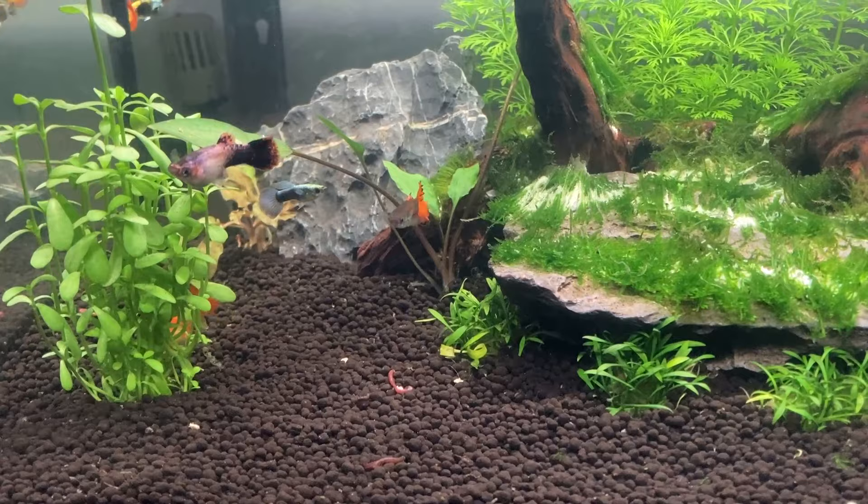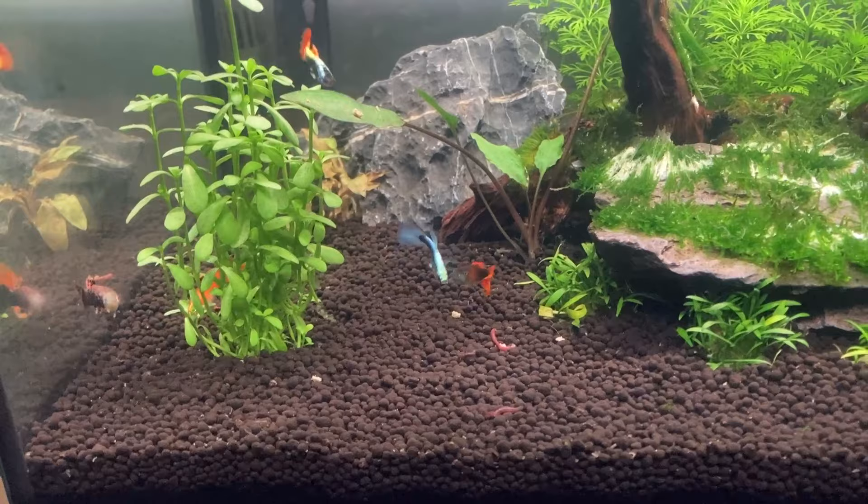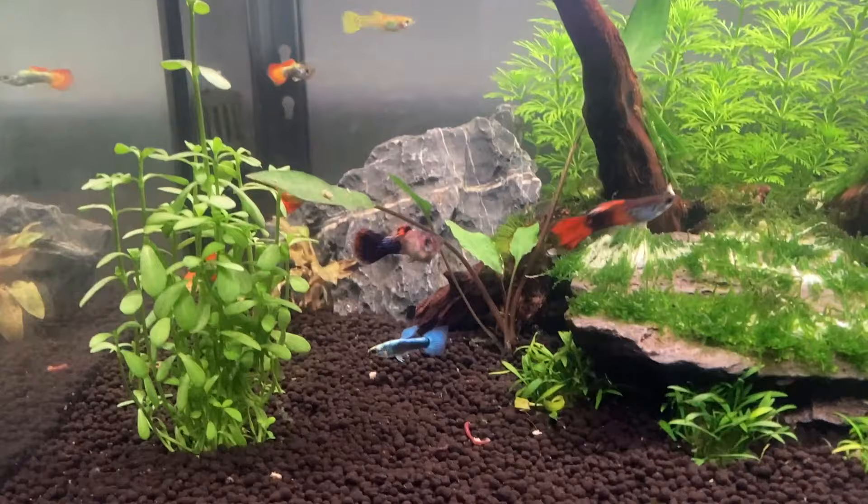When it comes to the size of guppies, the males are around 1.5 inches when fully grown whereas the females can be as much as twice the size of the males. But most females will max out at between 2 and 2.5 inches in size.